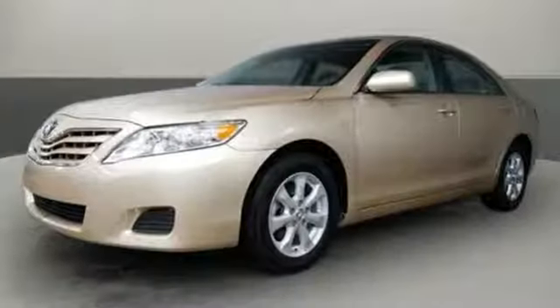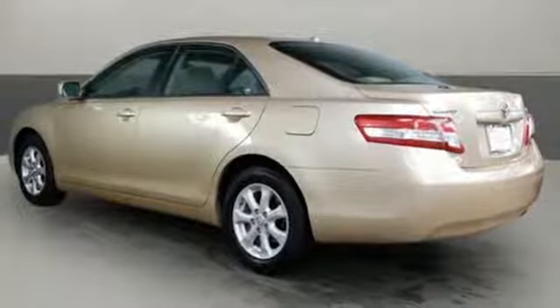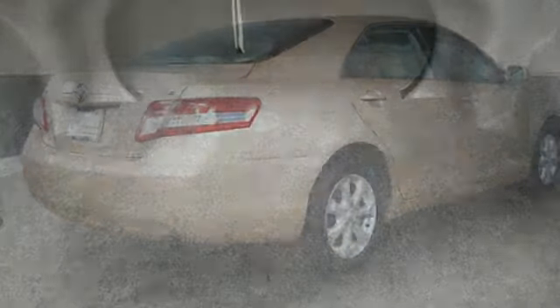It comes with features you need and better yet want: auxiliary audio input, multi-function steering wheel, manual tilting steering column, power windows, manual telescoping steering column, inline 4-cylinder engine, front wheel drive, and automatic transmission.